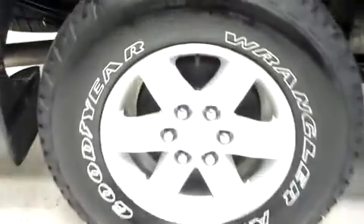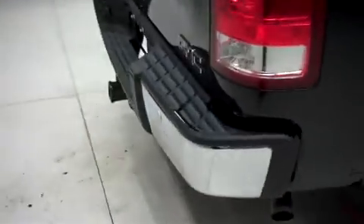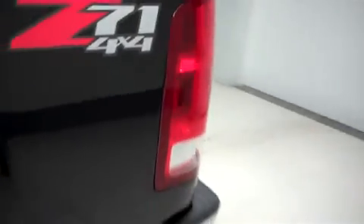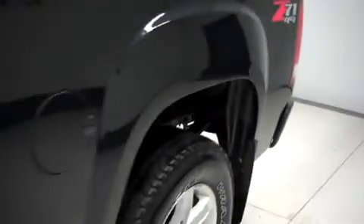The underbody and frame are clean and there's no curb wear corrosion on the wheels. This GMC has a factory bumper and towing package and it has a clean locking tailgate. Looking along the driver's side, there are no dings or dents.